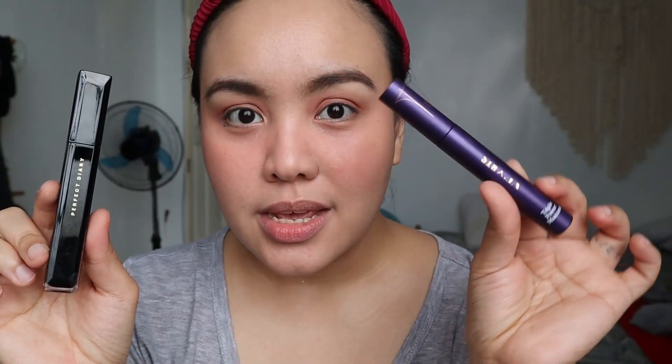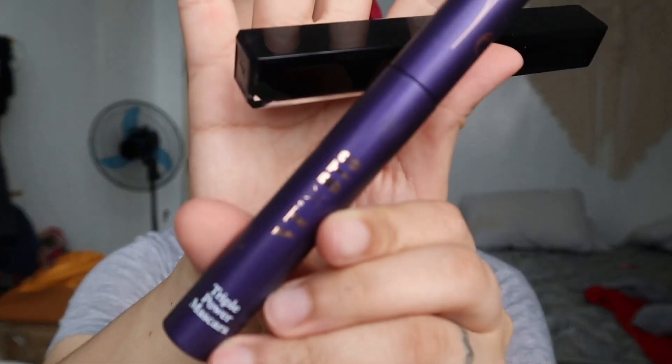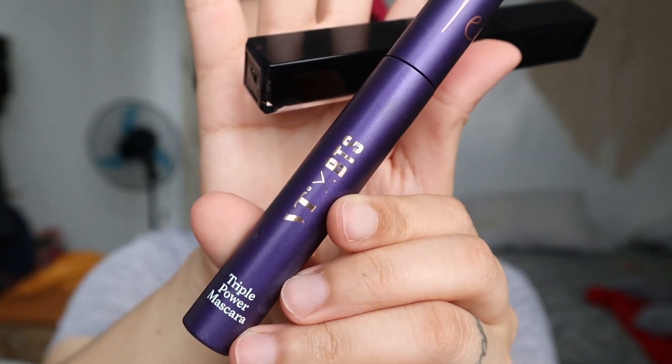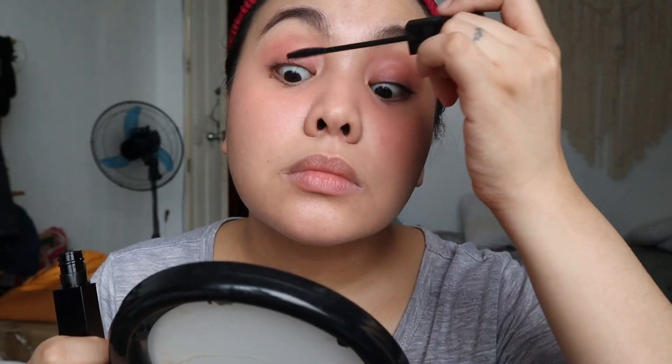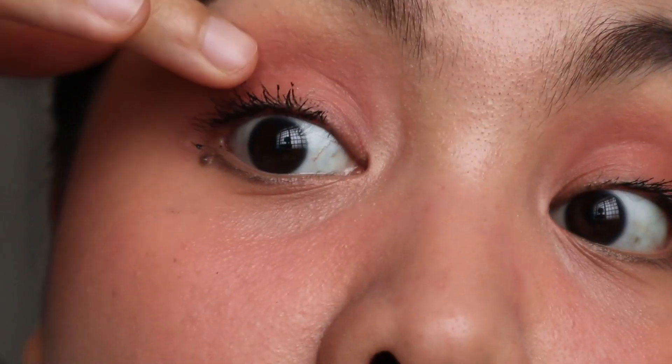I'm not gonna put eyeliner, but I'm going to use two mascaras — one for the upper and one for the lower. Perfect Diary for my upper lashes, and then the VT BTS from VT Cosmetics, triple power mascara for my lower. In fairness, the Perfect Diary mascara gave me volume and a little bit of length without clumping my lashes.